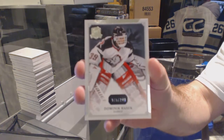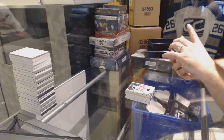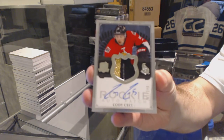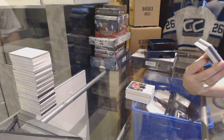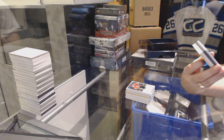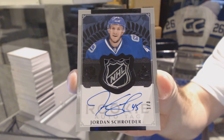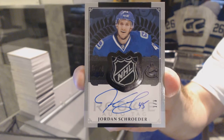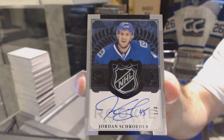We've got for the Buffalo Sabres, 249, Dominic Hasek. For the Ottawa Senators, the 249, 3-color rookie patch auto, Cody Cece — one of the last teams taken. We've got a rookie auto tag black, numbered 1 of 3, for the Vancouver Canucks, Jordan Schrader. That's pretty filthy.